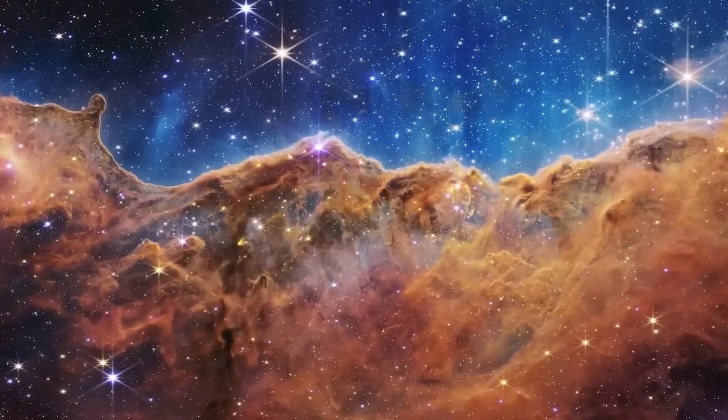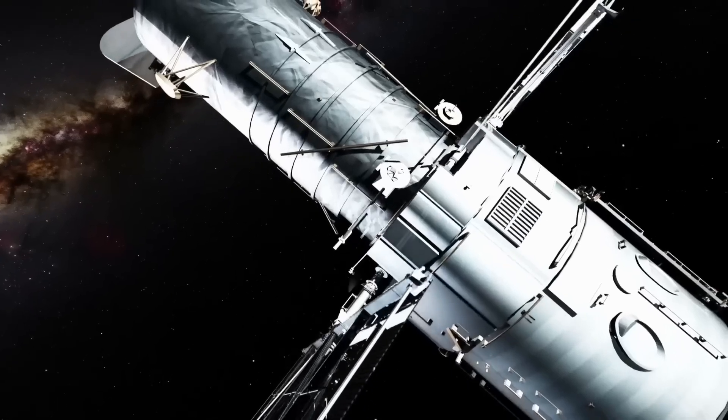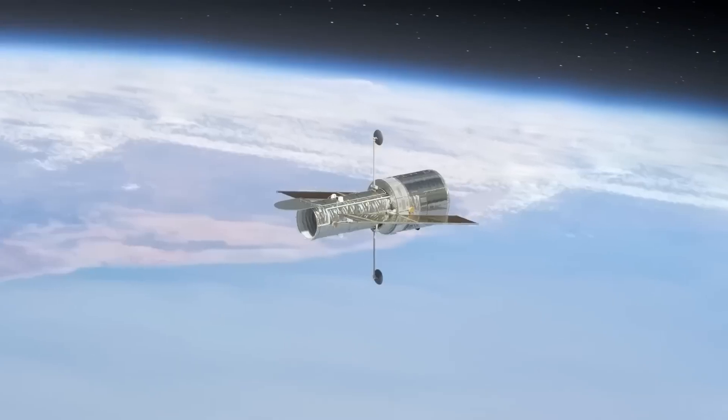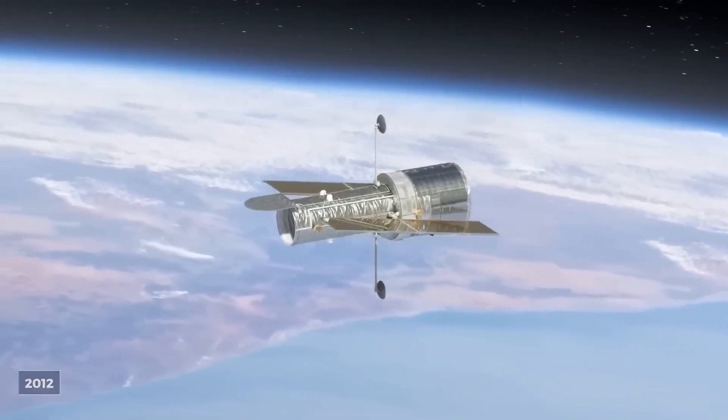Many planets lack dedicated missions, leaving vast areas of our solar system still unexplored. However, Hubble's sharp eye has allowed us to uncover remarkable celestial objects that continue to reshape our understanding of the universe.